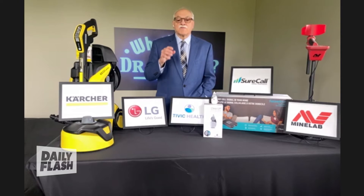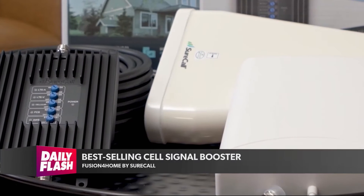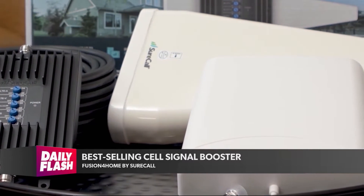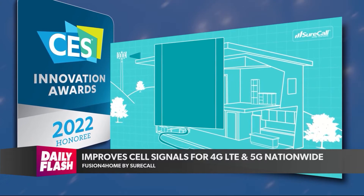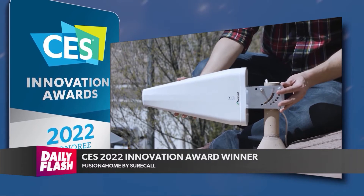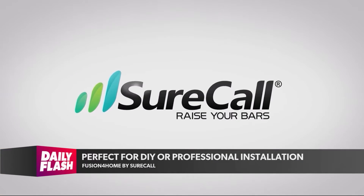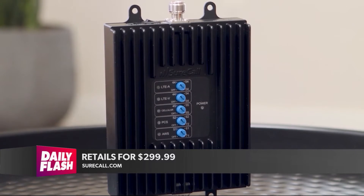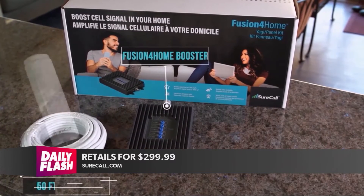Nobody can stand dropped cell phone calls at home. Grads and dads can both benefit from this: Fusion for Home by SureCall. It is the best-selling signal booster that works for all North American carriers — AT&T, Verizon, T-Mobile, and Sprint. It maintains a reliable indoor signal and improves cell signals for 4G, LTE, and 5G nationwide voice, text, and data. It also won the CES Innovation Award, significantly reduces dropped calls, has a three-year warranty and lifetime tech support, and is designed, assembled, and tested in the US. They start at $299.99, with a booster for any size home. Visit surecall.com or amazon.com/surecall.